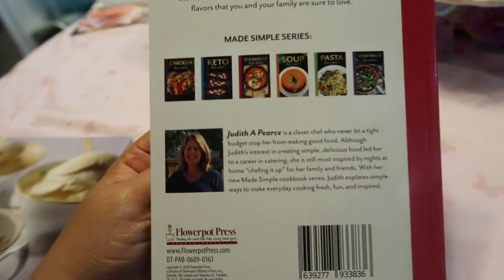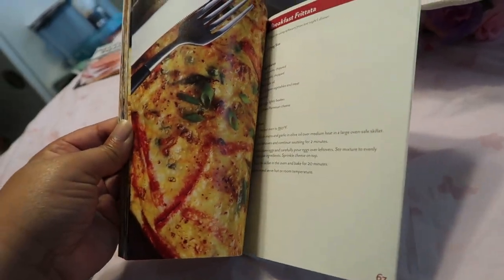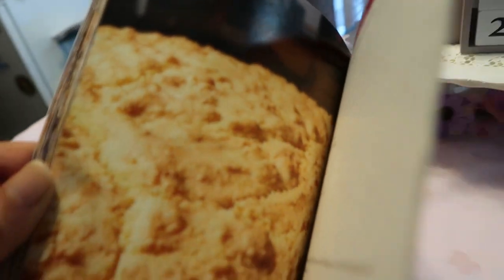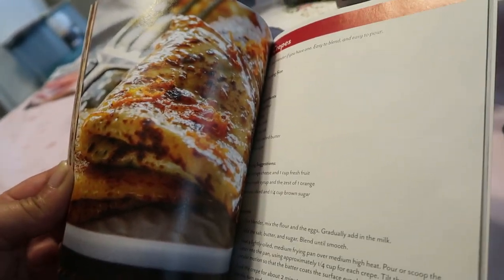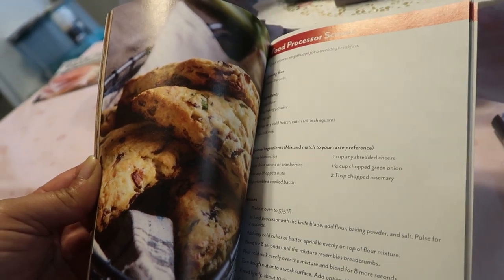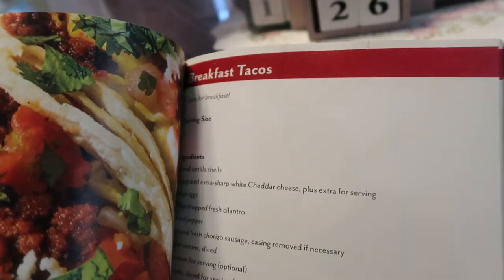Next we have 'Breakfast Made Simple' by Judith Pierce — she has a series of these little books and I've been collecting them at the Dollar Tree. This one has a frittata, quick cornbread pancakes, crepes, food processor scones, and breakfast tacos. Just look at these dishes — they look amazing!